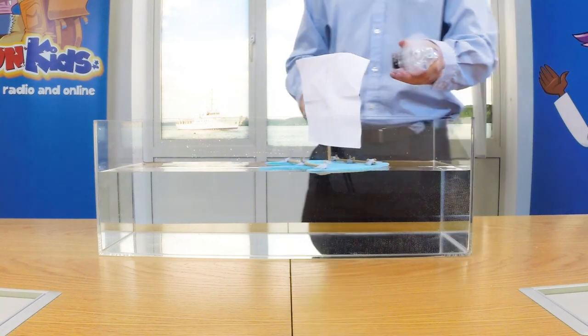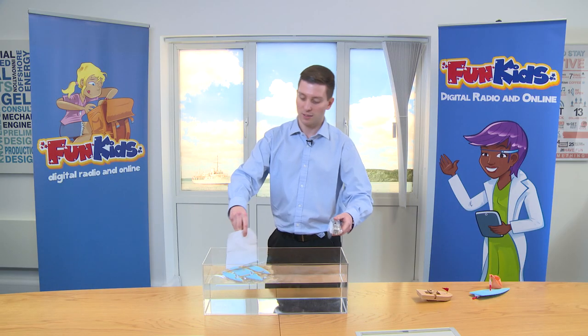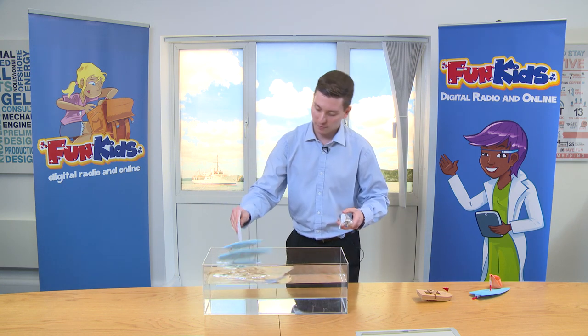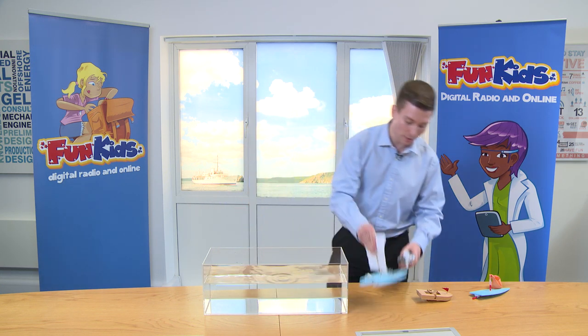And it's very dependent on the direction of the wind. So if I was sailing this way, you haven't got a chance really. So why don't we try something different, something a bit better.